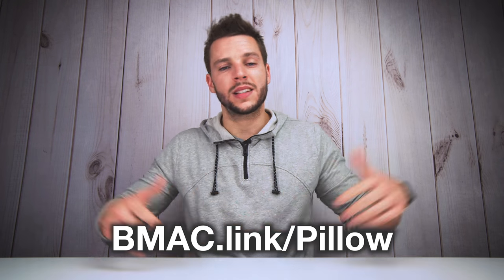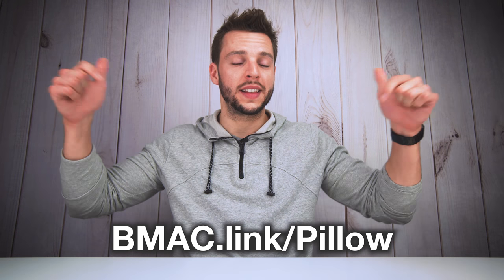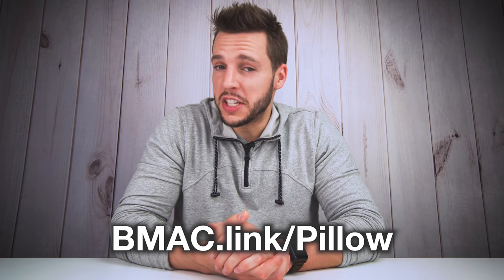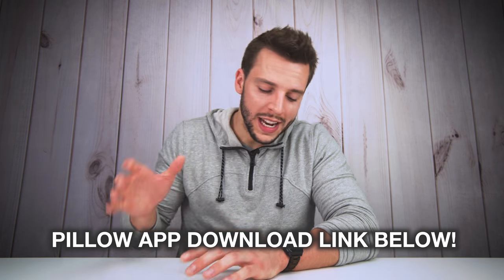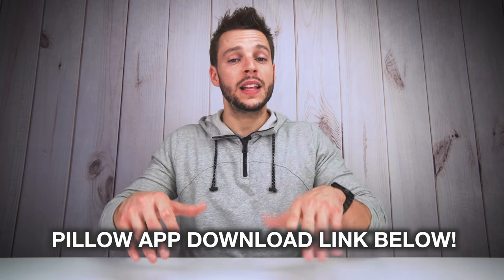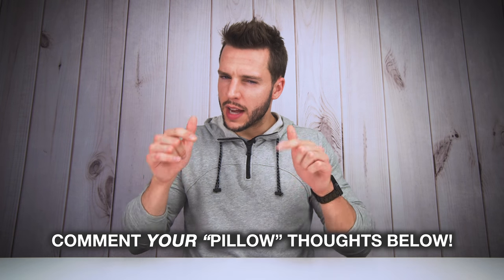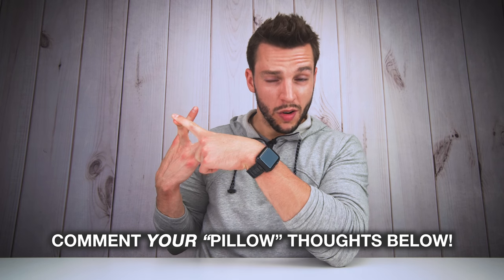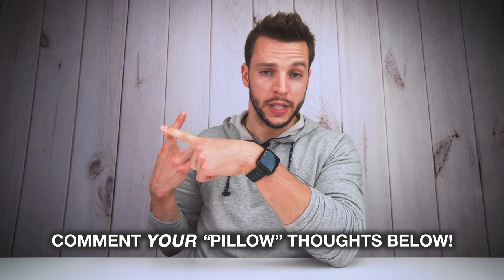As of the making of this video, Pillow is actually available for free from the App Store. You can download it by going to bmac.link/pillow, or there will be a link in the video description box below. It's not going to take you guys long to realize why I love Pillow so much, why it is my favorite sleep tracking app on the Apple Watch, and why without a doubt it is on my list of must-have apps for the Apple Watch. Comment down below your thoughts on the Pillow app — has it helped improve your sleep? Are you getting above 90% sleep quality score? If you are, I'm extremely jealous, let me know your tips.